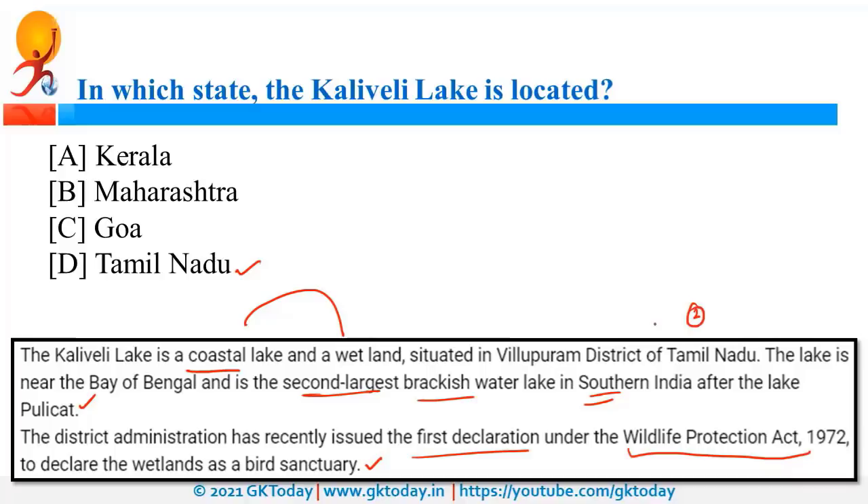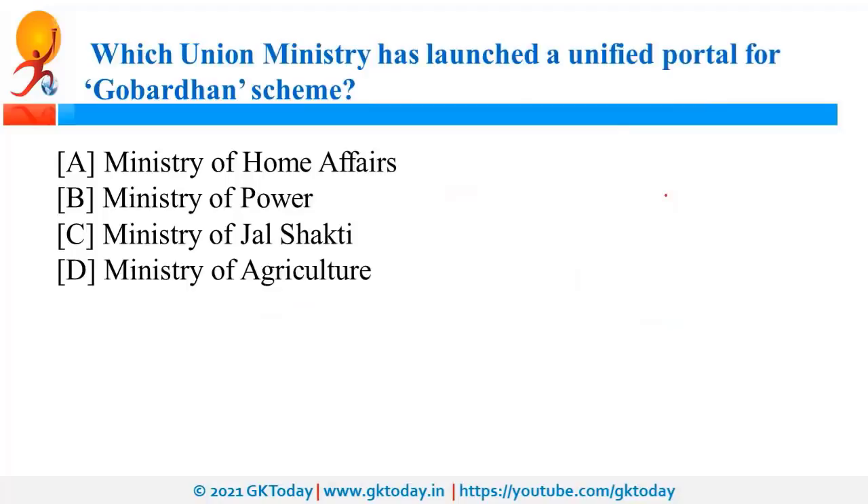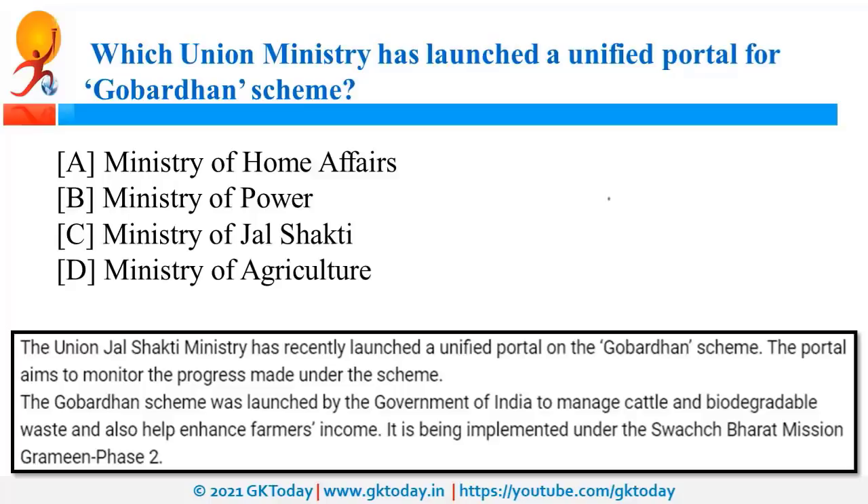The Ministry of Jal Shakti has launched a unified portal for the Gobardhan scheme. This scheme was launched to manage cattle and biodegradable waste, helping farmers increase their income. The portal will track the progress made under this scheme. The Gobardhan scheme is implemented under Swachh Bharat Mission Grameen Phase.